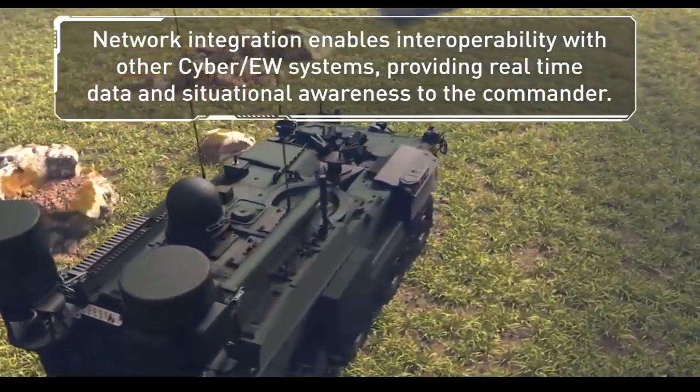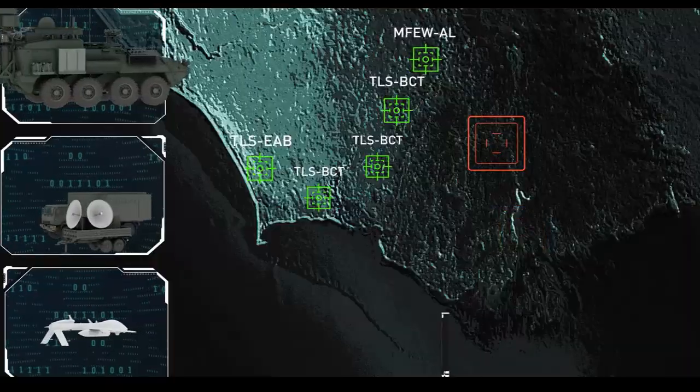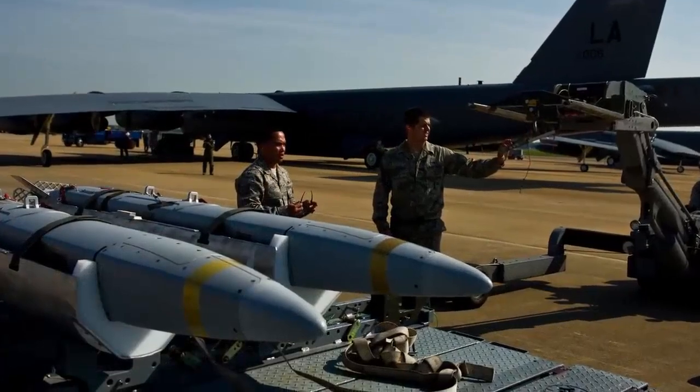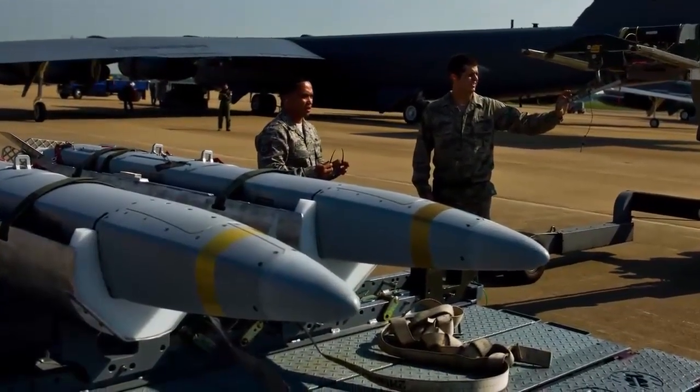AOEW can be fully integrated with Aegis Baseline 9C.2 Plus and the Surface Warfare Electronic Warfare Improvement Program Block 2. The system can work independently or with other systems onboard ships and other assets.